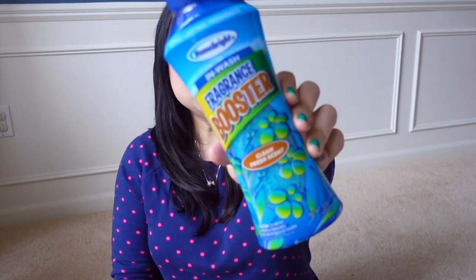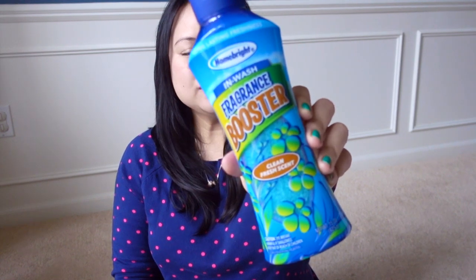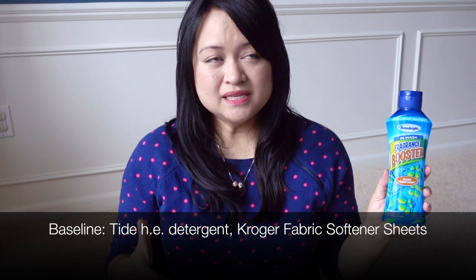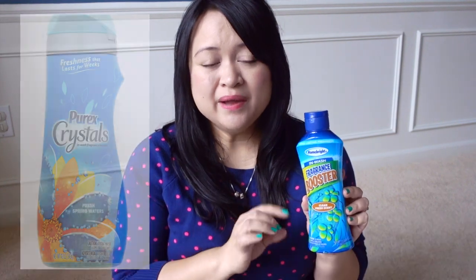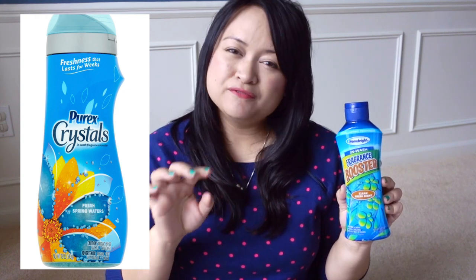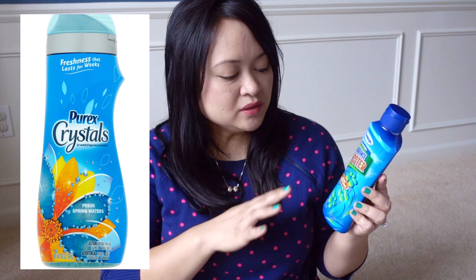Before I dive fully into this haul, I wanted to do a quick review of this Home Bright Fragrance Booster in the clean fresh scent, distributed by Dollar Tree. I've used this for about five laundry loads. The closest name-brand product to this I would say are the Purex Crystals — they're also fragrance boosters, not a fabric softener.